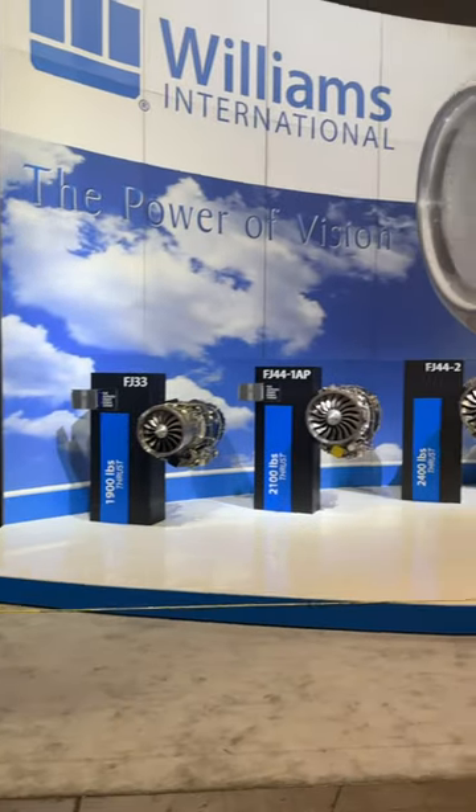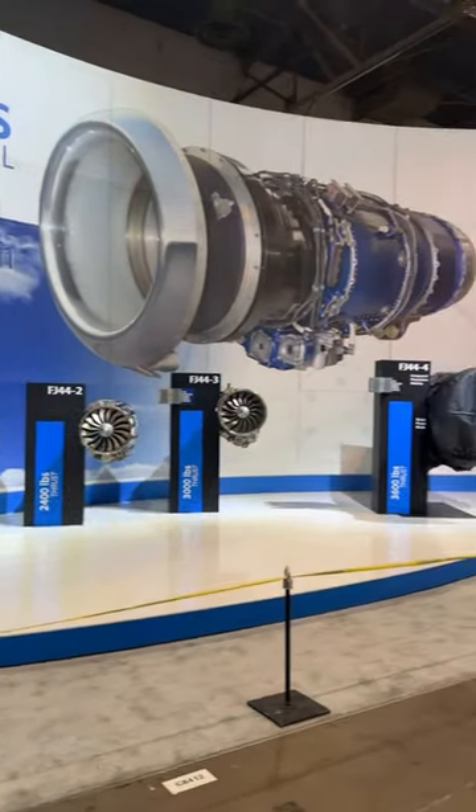Hey guys, I'm in the exhibit hall at NBAA 2023 in Las Vegas and here's a sneak peek at what's happening. Williams International has five jet engines on display with one of them covered up in secrecy.